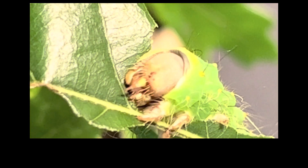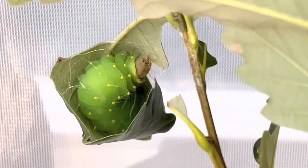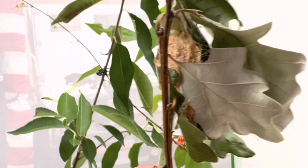Their mandibles or mouth are quite interesting. Eventually, they start to look for the best spot for a cocoon, and the weaving begins. Using silk strands that they produce, the caterpillar spins itself a cocoon between leaves of its host tree.